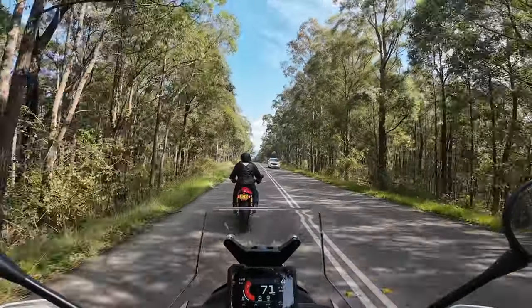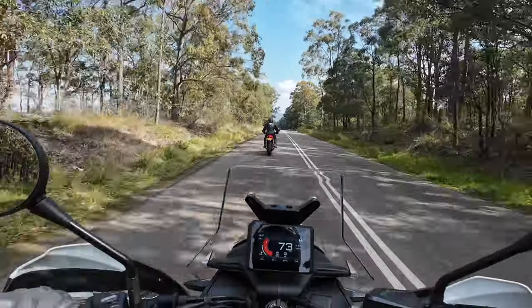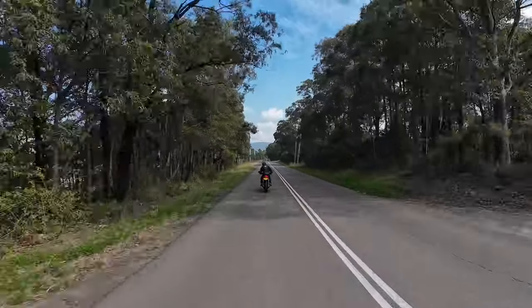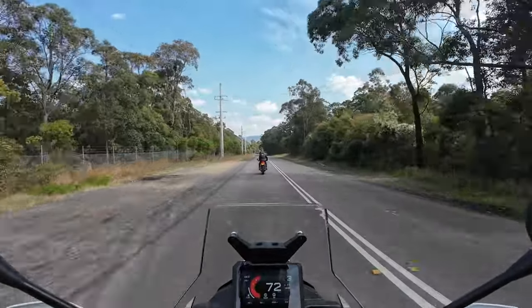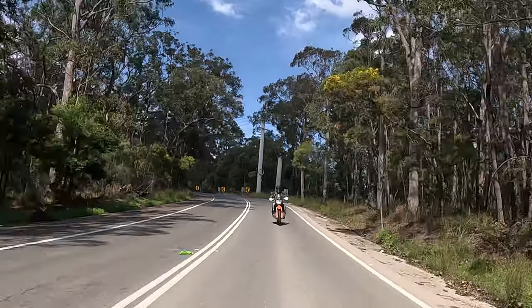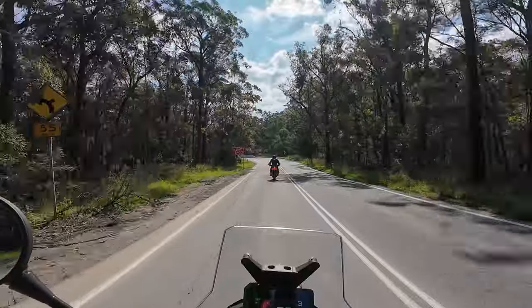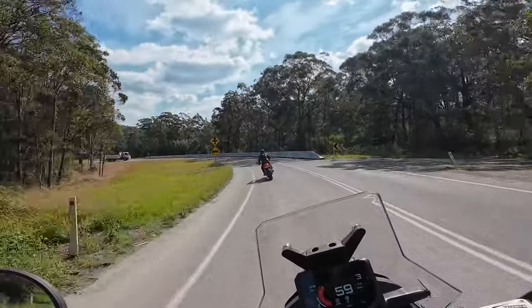Really like the position — the knees aren't bent too much, and moving around a bit as well as standing up is very comfortable. One thing I'm noticing — I'm going to have to get used to, coming from the Africa Twin, is getting back into the gearing. It's going to take a little bit, but I reckon we'll be right to go.